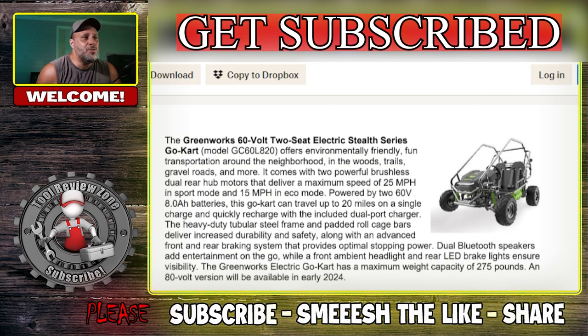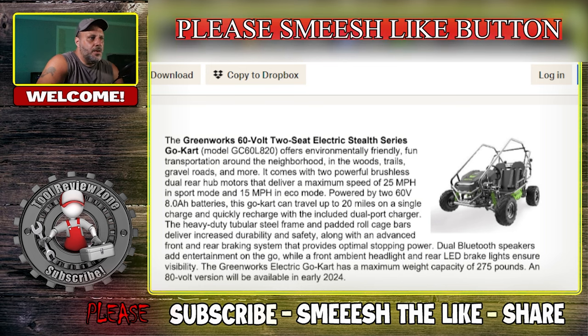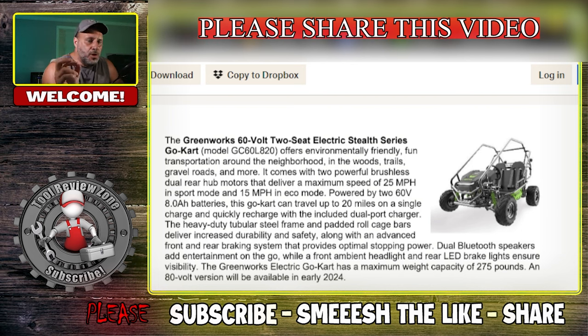This is the new Greenworks 60-volt two-seat electric Stealth Series go-kart. It offers environmentally friendly fun transportation around the neighborhood, in the woods, trails, and gravel — so on-road or off-road. It's not going to be road legal, but you're going to have two powerful brushless motors that deliver a maximum speed of 25 miles per hour in sport mode and 15 miles per hour in eco mode. Powered by two 60-volt batteries, this go-kart can travel up to 20 miles on a single charge and quickly recharge with the included dual-port charger. The heavy-duty tubular steel frame and padded roll cage bars deliver increased durability and safety, along with an advanced front and rear braking system that provides optimal stopping power.